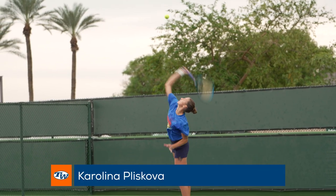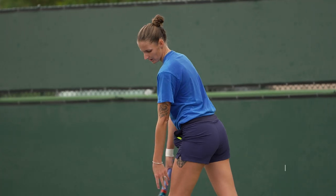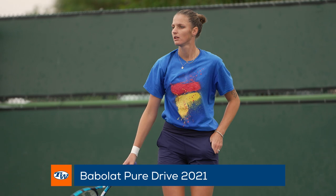Always a threat on the court, Karolina Pliskova was playing some practice points against U.S. Open champion Emma Raducanu. Karolina endorses the Babolat Pure Drive 2021, which helps her get ultimate power on all her shots, especially her serve.